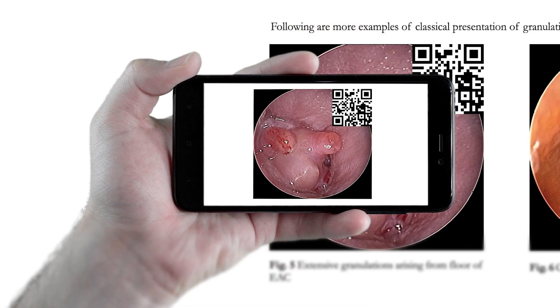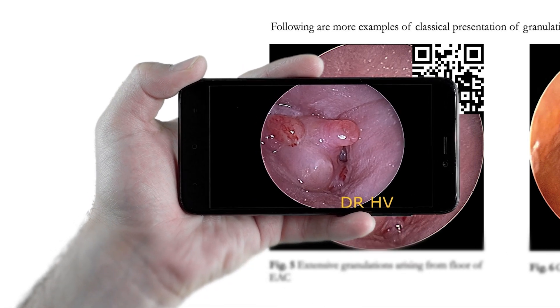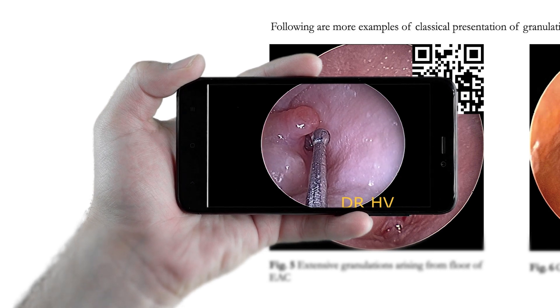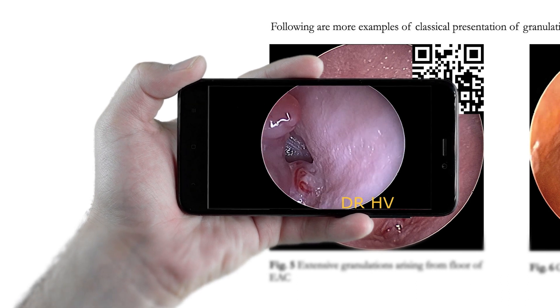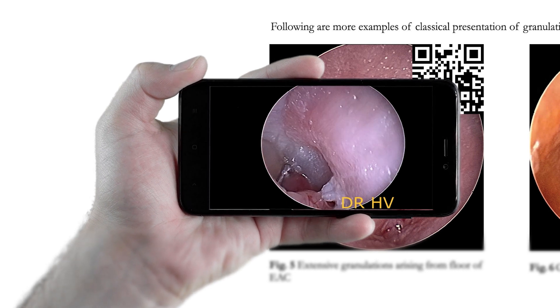When you point your mobile camera at the QR code, you will be able to view the respective case video clips. This has been introduced for better understanding and good memorable impact for diagnosis.